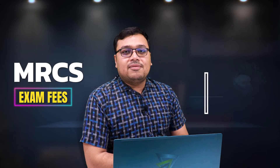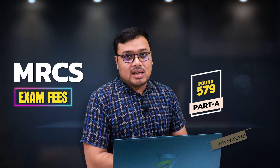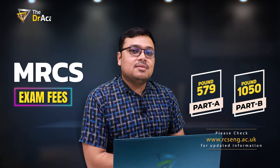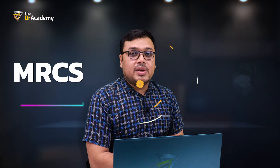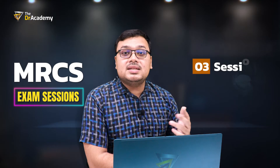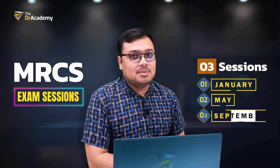The exam fees for MRCS Part A are 579 pounds. For Part B, it varies and is approximately 1,050 pounds. MRCS Part A is conducted throughout the year in three sessions: January, May, and September.